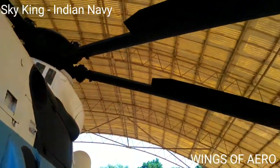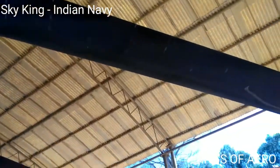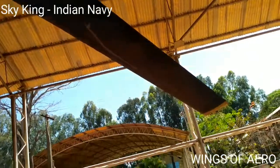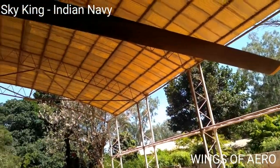The versions include MK-42, 42A, 42B, and 42C. The major roles include anti-submarine warfare, search and rescue, casualty evacuation, search and strike, cargo carrying, and troop transportation.